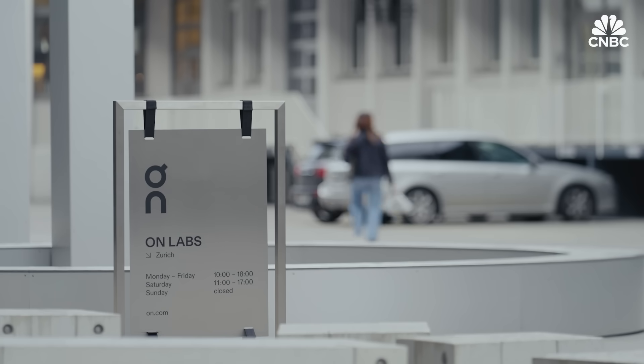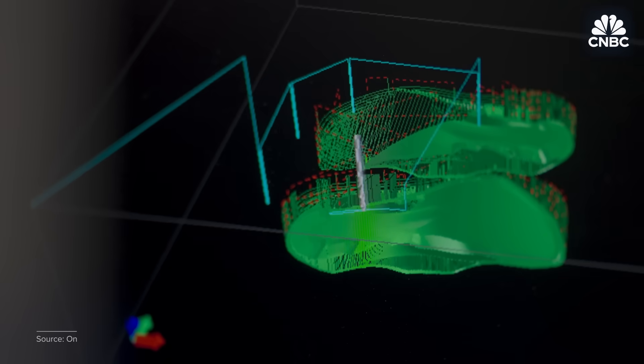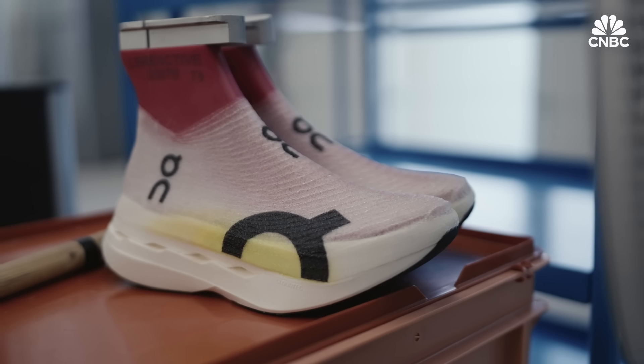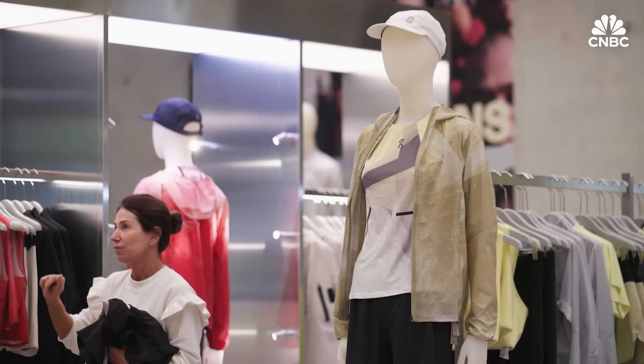ON got its start 15 years ago. Now, almost a third of the 1,100 employees at its headquarters work in research and development. To ramp up production, the company is opening its first ever Light Spray factory in Zurich with four additional robots. The goal is to bring production from a couple of thousand pairs to millions of pairs. But to do that, ON says its Light Spray technology will need to be leveraged to create more products.